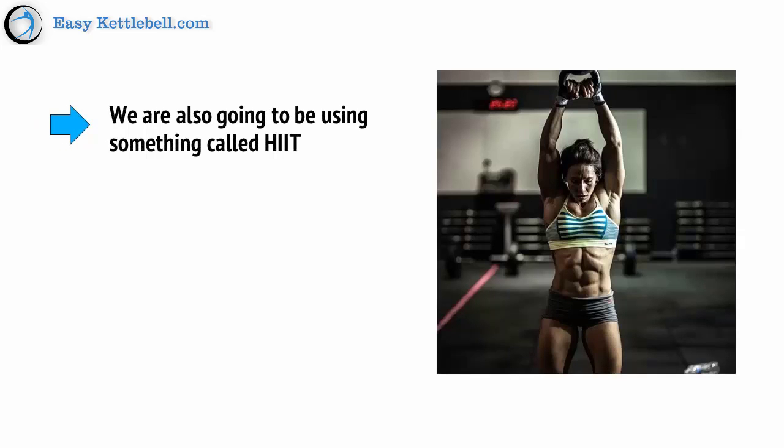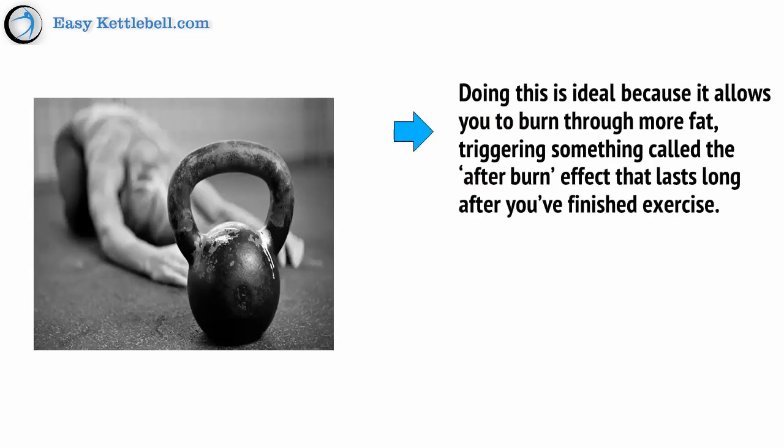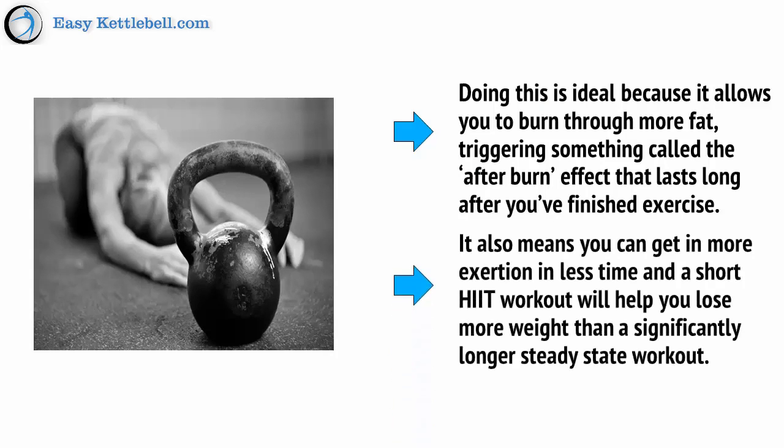We're also going to be using something called HIIT — High Intensity Interval Training. This means switching between high intensity exercise and periods of rest or low pace activity. Doing this is ideal because it allows you to burn through more fat, triggering something called the Afterburn Effect that lasts long after you've finished exercising. It also means you can get more exertion in less time, and a short HIIT workout will help you lose more weight than a significantly longer steady state workout.